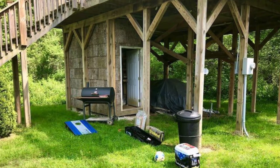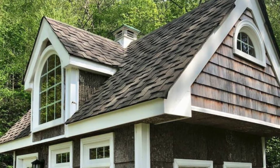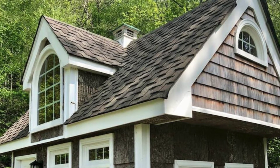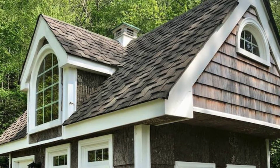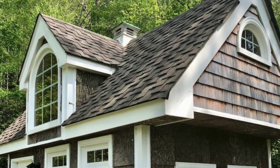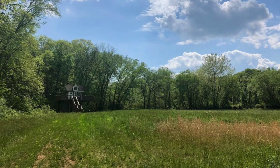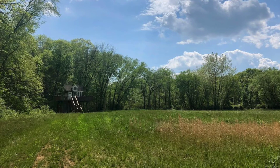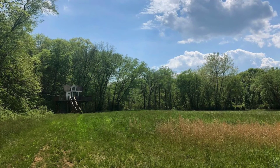This treehouse vacation rental is an excellent place for families, couples, or even large groups to stay and sleep inside or out. The treehouse is conveniently located only 15 minutes from downtown Asheville and the Asheville Airport. Located in a private community of 13 acres with your very own gate, you can relax and know that no one will be disturbing you during your stay.